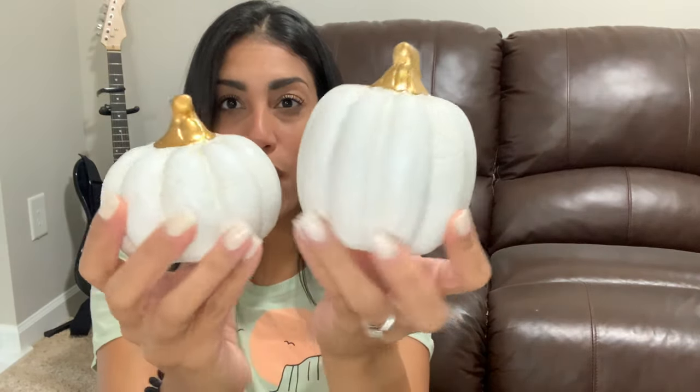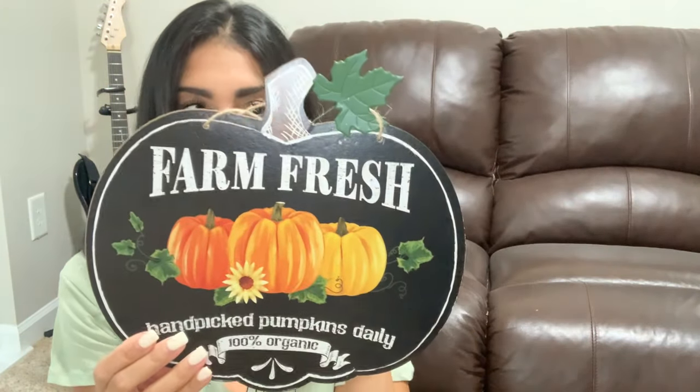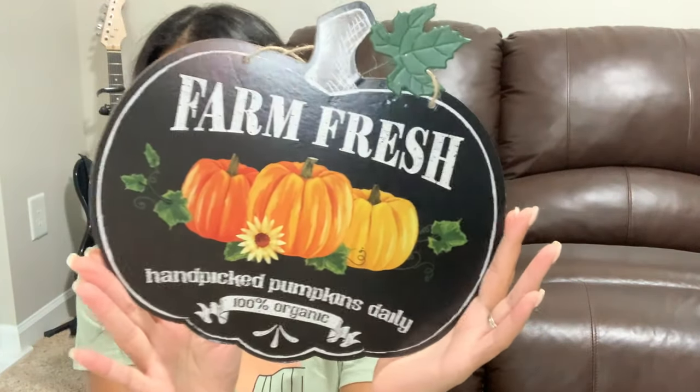I also found two pumpkins I've never seen at my Dollar Tree before. They are white ceramic pumpkins in two different sizes, with gold tops and little leaves on them. I'm not sure I need more pumpkins, but I grabbed them — maybe I'll decorate my bedroom this year. They also had a bluish or dark army green color, but I went with white and gold. I also found a metal sign that says 'Farm Fresh Hand-Picked Pumpkins Daily' with a picture of pumpkins, a sunflower, and a leaf. I might spray paint it or do a DIY craft with it.